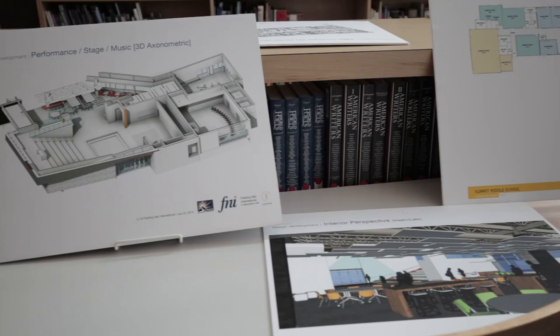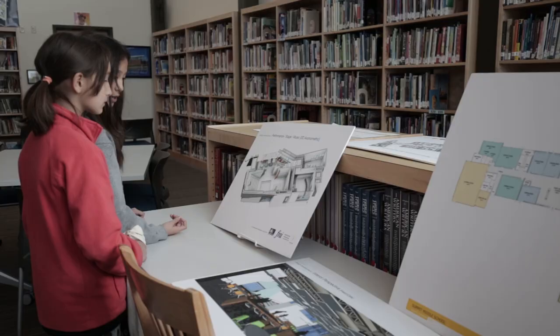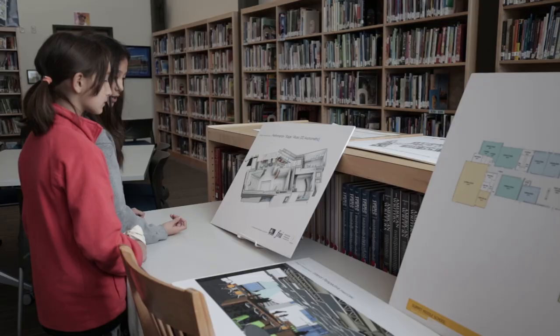Part of what we know about public education and about children and their learning is that we need partners in this. Some of the cutting-edge technologies in the marketplace today are having a powerful impact on some of our hardest-to-reach children. So we're very appreciative of Trimble as a company and the work that they do.